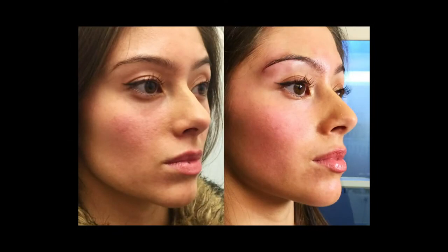We inject botulinum toxin in the middle part here and leave this outer area, so that muscle compensates and pulls the eyebrows up. The result of the botulinum toxin treatment can last between four to six months, and the dermal filler lasts up to one year.